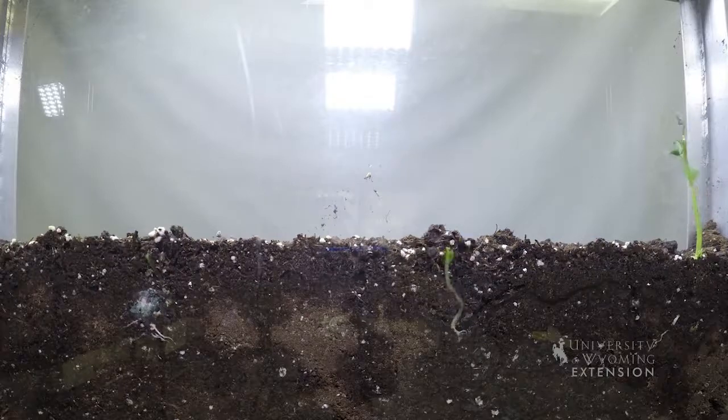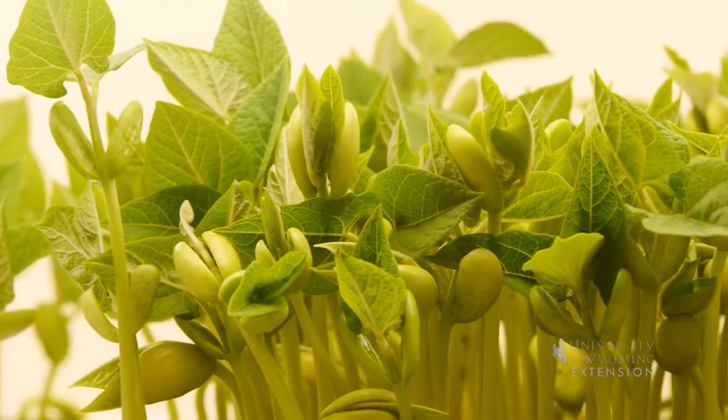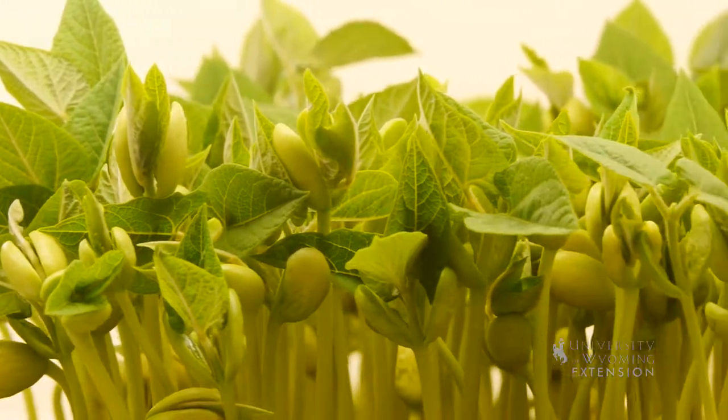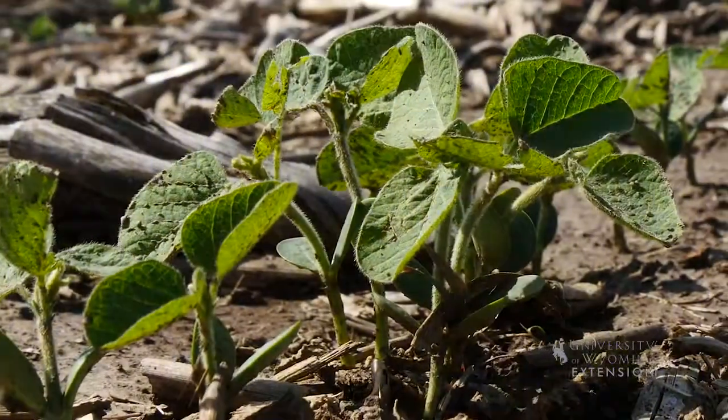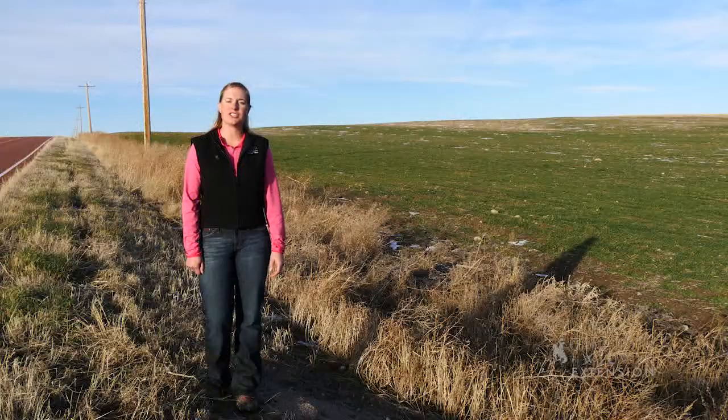The root, also called the radicle, emerges first, followed by the shoot. Once the shoot emerges from the soil, food reserves have been exhausted. Leaves are formed and photosynthesis begins.